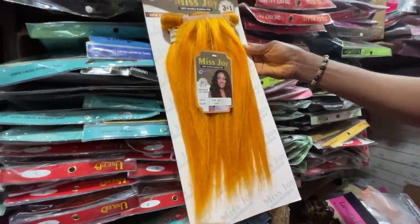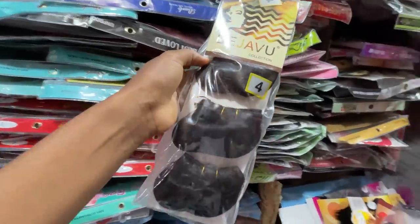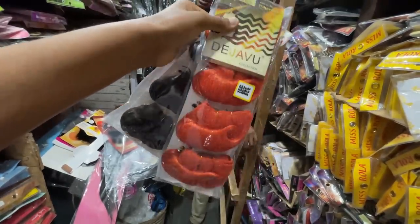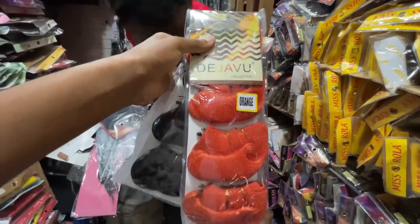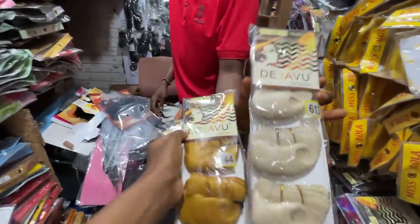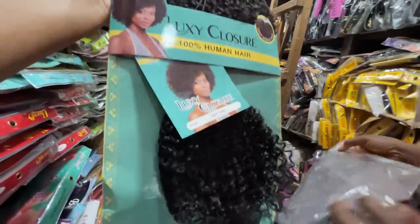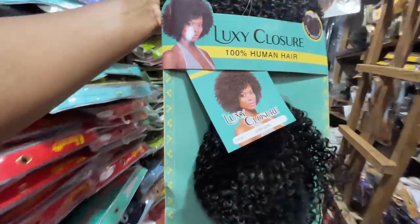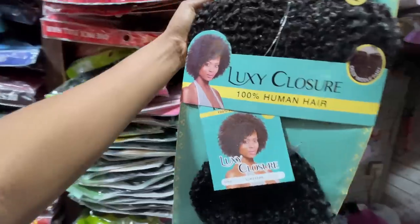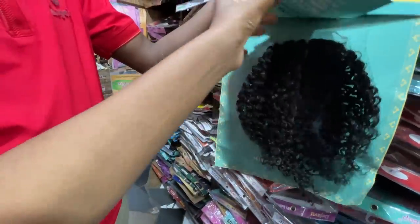This skull cap is 1,450 naira and it comes in different colors. Amazing colors — orange, white, and many others — all 1,450 naira. This one here — how much? 4,200 naira. Can you see the packaging? If this were priced at 19,000 somewhere else, you'd be right here. What kind of hair is this? It's called Jericho. It comes with closure and four bundles — length 14. Is it a blend or human hair? It's a very good blend.